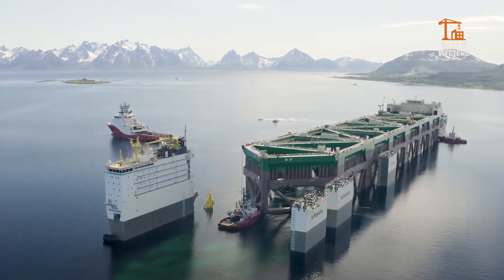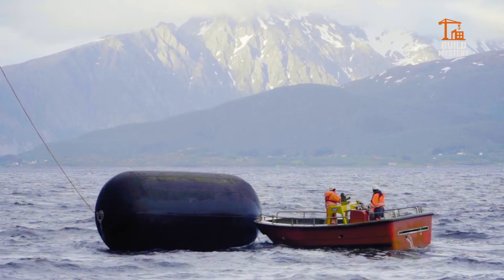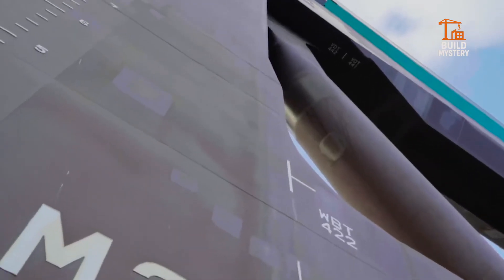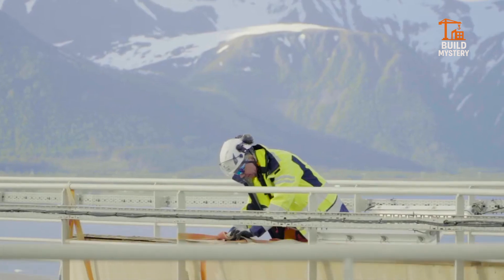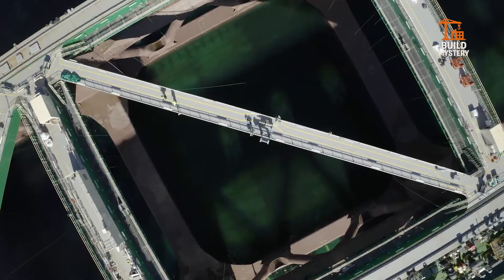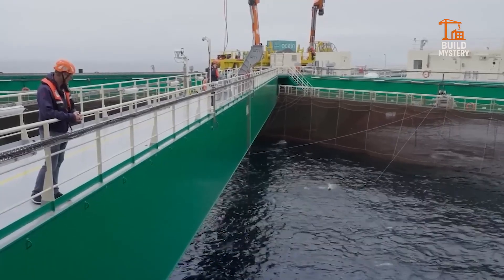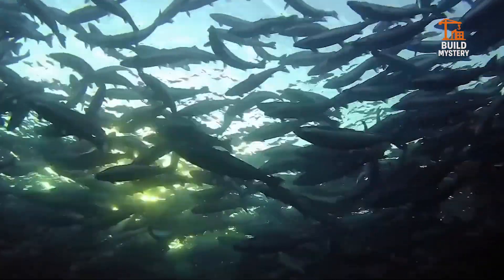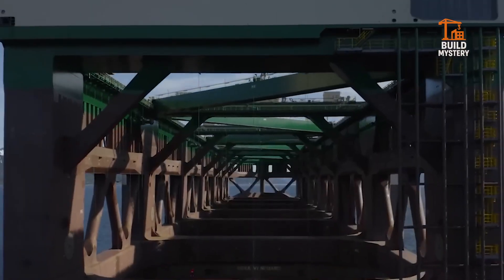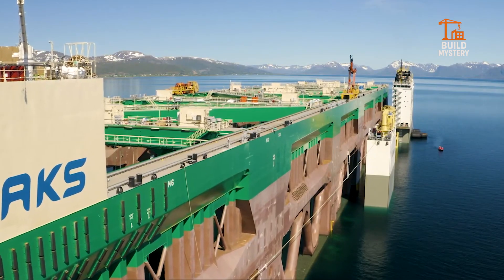This is the NSK Havfarm, a massive floating fish farm engineered by Nordlaks in Norway. It stretches half a kilometer across the sea, anchored to withstand fierce ocean waves. Inside, giant nets hold thousands of salmon in their natural environment. Automated feeders and underwater drones monitor the fish around the clock. The Havfarm keeps the stock healthy while protecting fragile coastal waters, proving aquaculture can thrive where the ocean never sleeps.